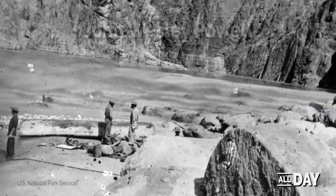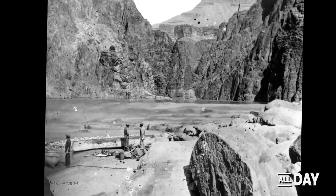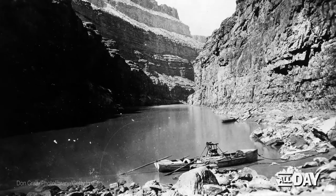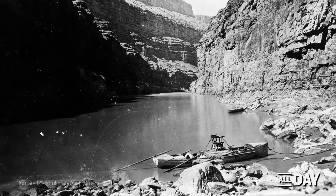Geologist John Wesley Powell was one of the earliest and most celebrated river runners. He was only 35 years old when he launched his first expedition along the Colorado River in 1869.